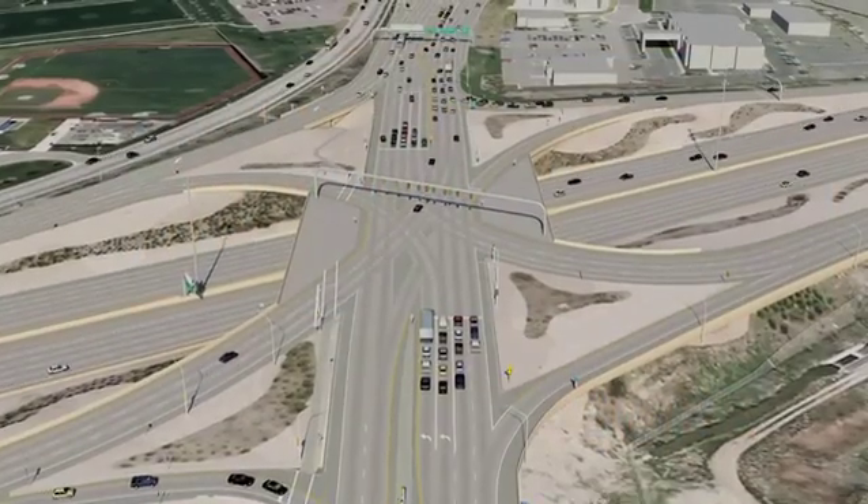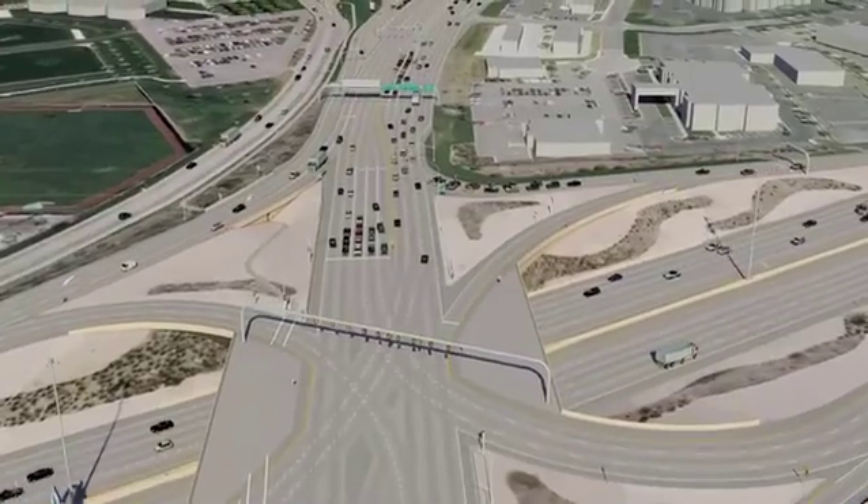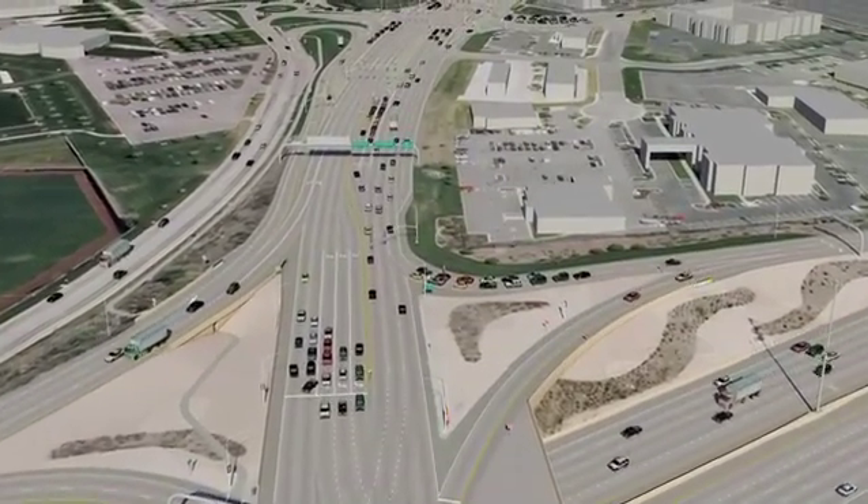The intersection of University Parkway and Sandhill Road in Orem is being reconstructed as the first continuous flow intersection, or CFI, in Utah County.